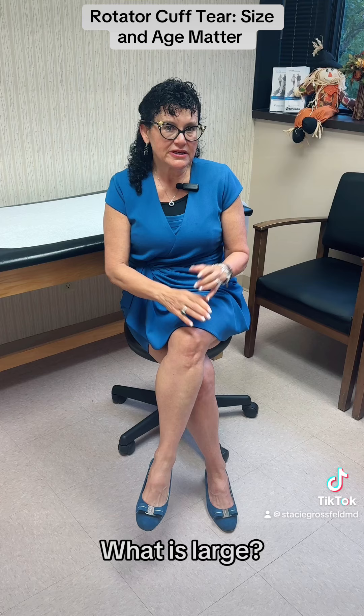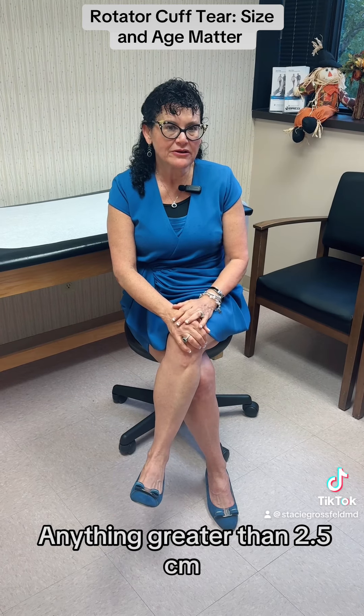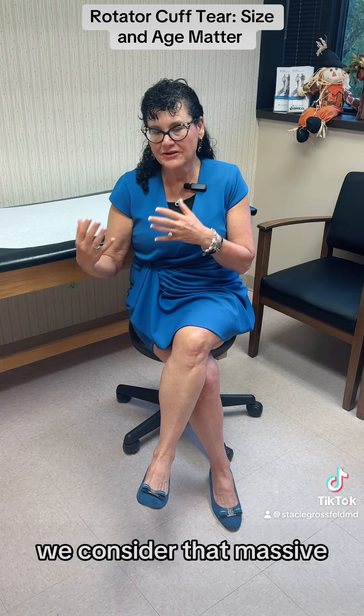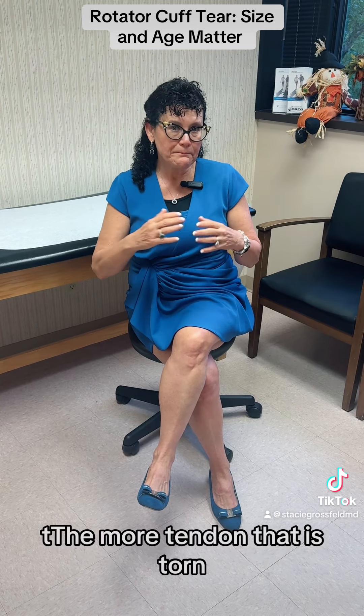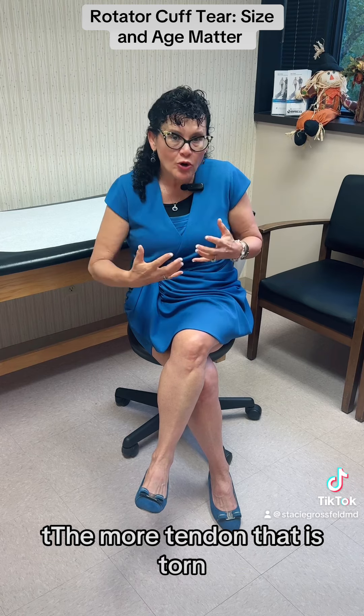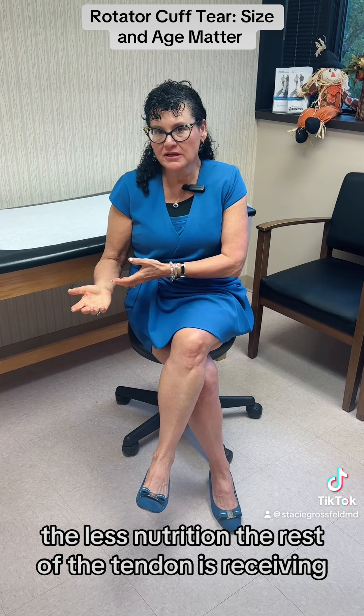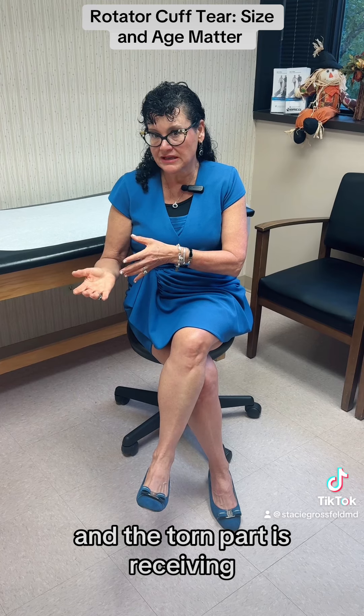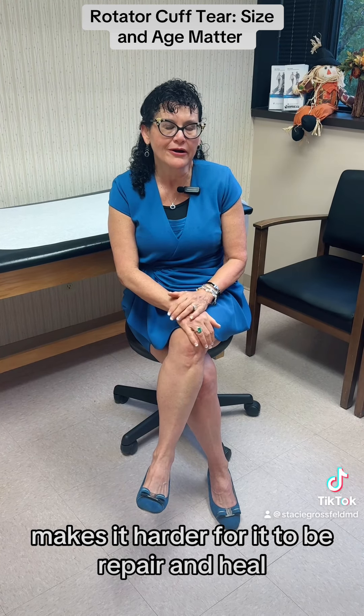What is large? Anything greater than 2.5 centimeters, we start considering large. Anything greater than three to three and a half centimeters, we consider that massive. The more tendon that is torn, the less nutrition the rest of the tendon is receiving, and the torn part is receiving, which makes it harder for it to be repaired.